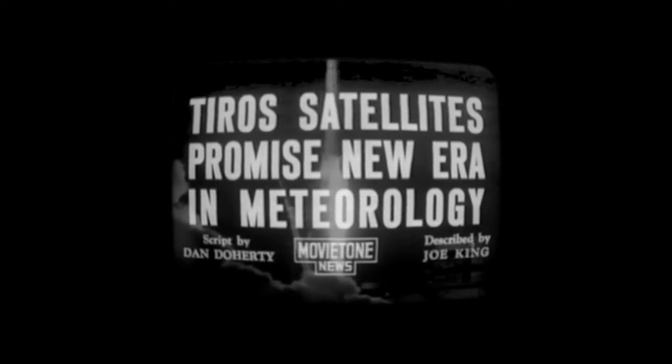With the space age in full bloom, the first satellites to take regular images of Arctic sea ice were Tyros weather satellites — the most complete collection of instruments ever assembled to study the use of space vehicles for comprehensive weather observation.